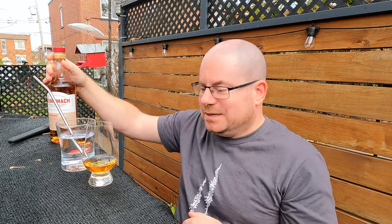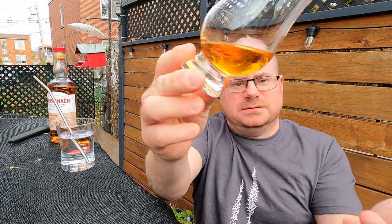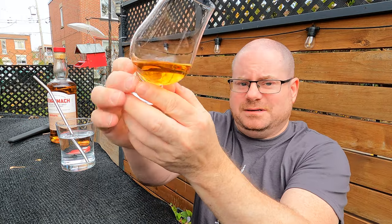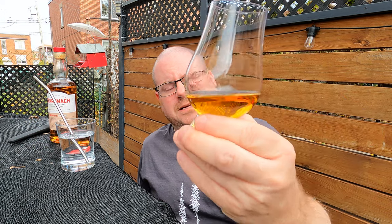Now let's put this back here and take a look at the glass. The color is very nice. It seems dark for a virgin oak, but hey — uncolored, non-chill filtered. I wonder what the toast level is of that cask on the inside. I'm giving it the old swirly swirl to look for tears. Very nice, not too many. I'm not expecting this to be the most viscous scotch I've ever had, but it looks pretty good. Beautiful color. So let's nose it, shall we?